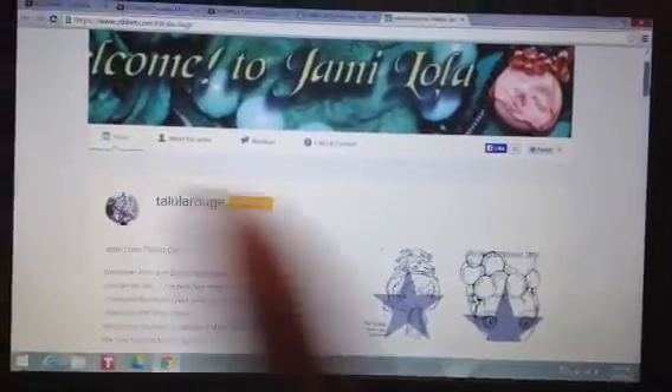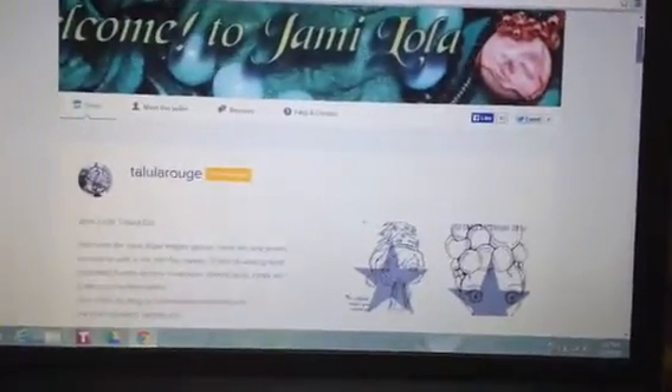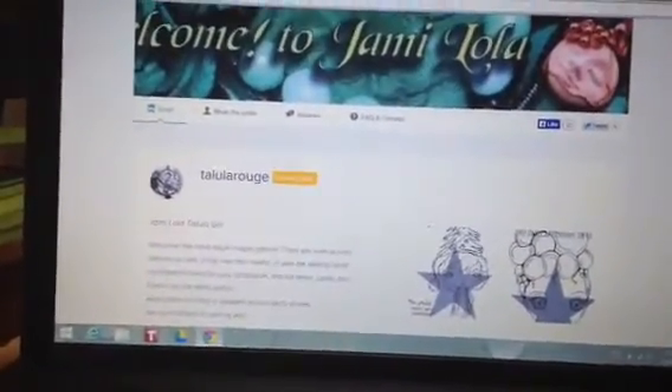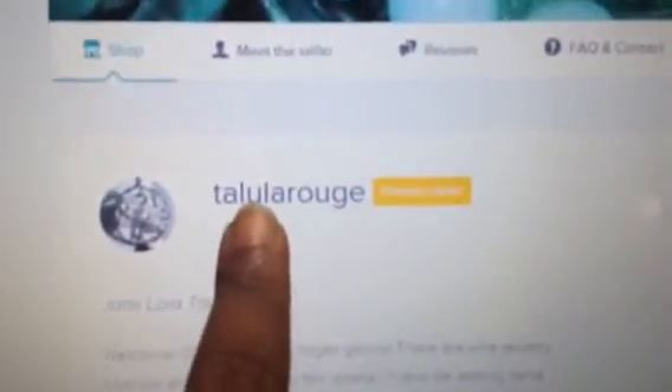Hey guys, this is Jamie LaTolula and I am here for the seventh day of the 12 Days of Christmas with the Tallulah Girl Digis. Here's my shop — it is at Zip It Tallulah Rouge. That's how you spell it.